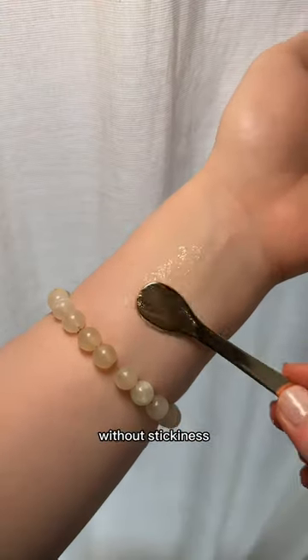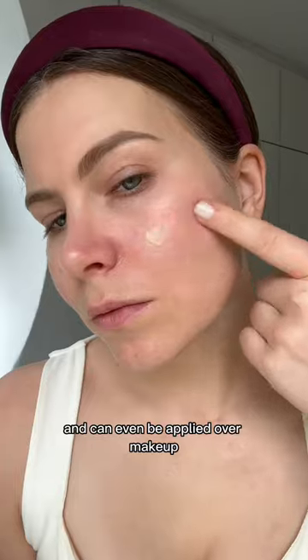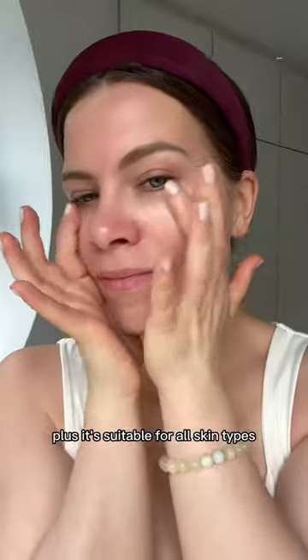If you prefer a moist and refreshing finish without stickiness, then you have to try their new sun serum. It contains ginseng and can even be applied over makeup. Plus it's suitable for all skin types.